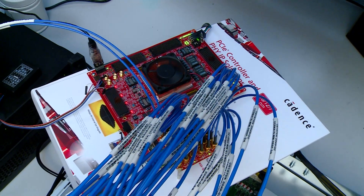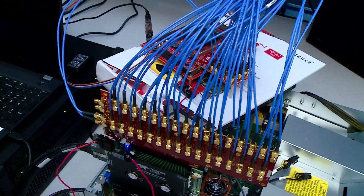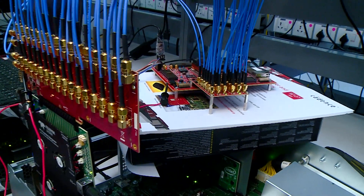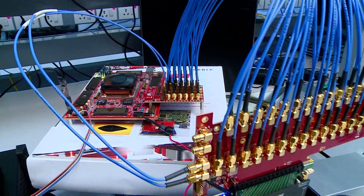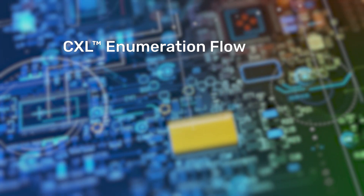Here is a look at the actual setup. The CXL 2.0 controller is ported to this ultra-scale plus FPGA development platform. The eight lanes from the development board are brought out via cables and connected to a LeCroy analyzer. The LeCroy analyzer, in turn, connects to the Intel Xeon motherboard.